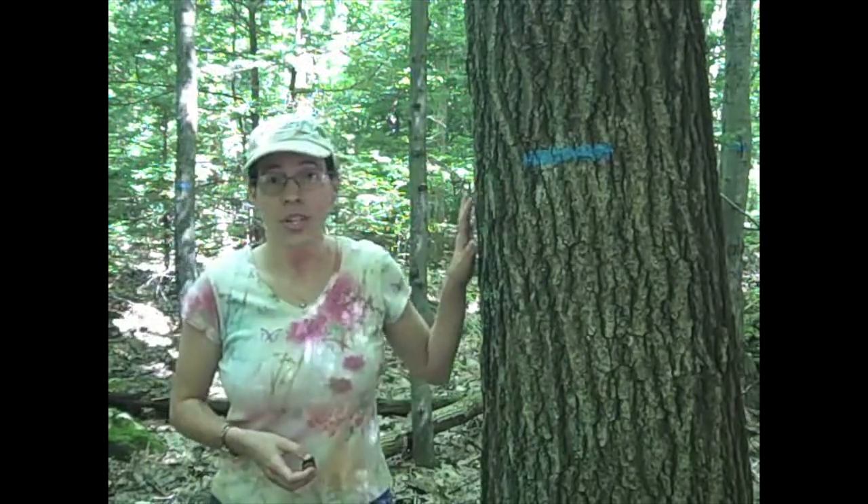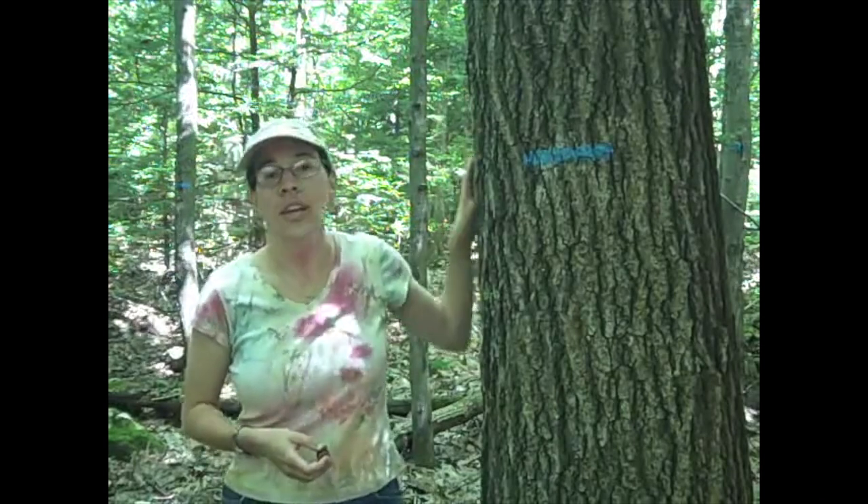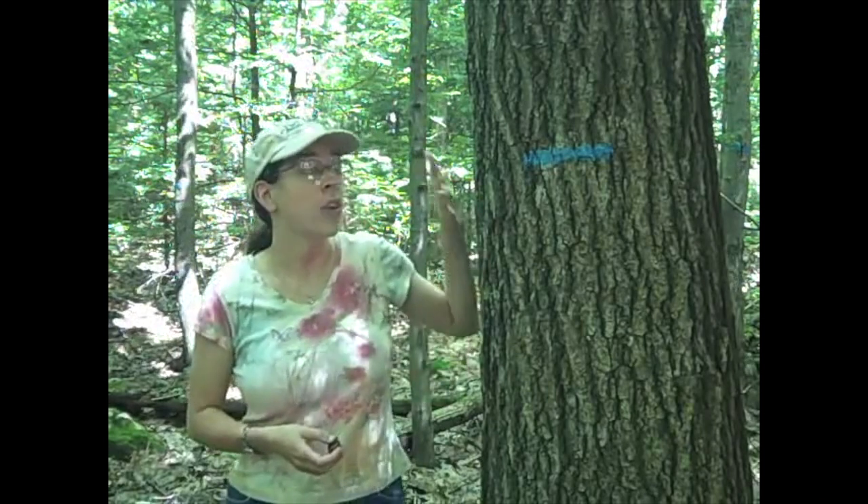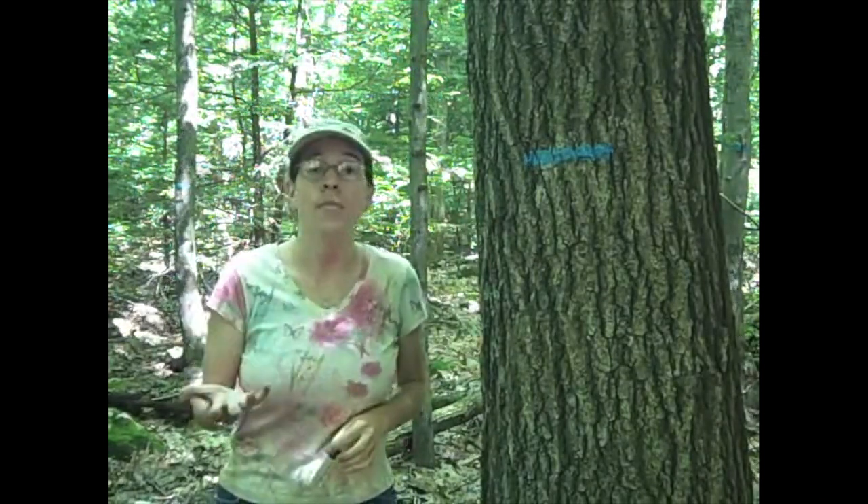I'm Laura Marks, forest ecologist for The Nature Conservancy. Welcome to Forest Carbon 101. You've probably heard that trees store carbon, but what does that mean? How much carbon is in a tree like this in the forest, or in a tree near your office or in your yard? And how does the amount of carbon in here compare to the amount you emit when you drive your car or use energy for your house?